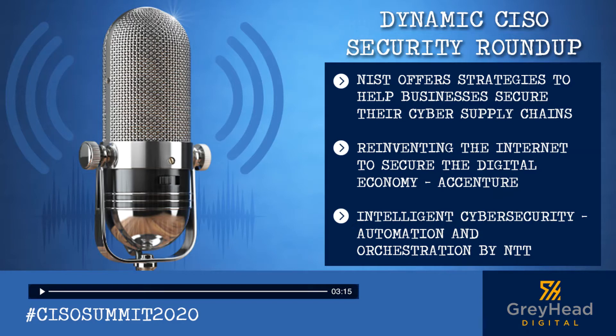Hello and welcome to this week's Security Roundup. We are covering some of the important topics, starting from the NIST strategies on securing the supply chain and sharing some highlights on the IoT security from Accenture. Let's dive in.